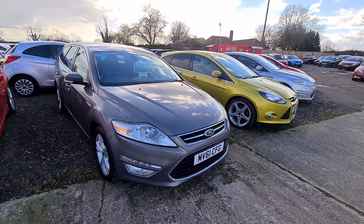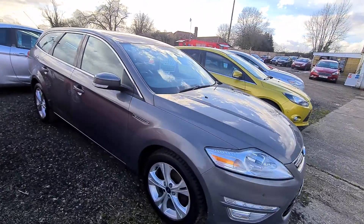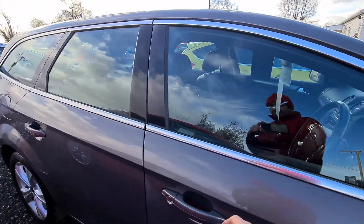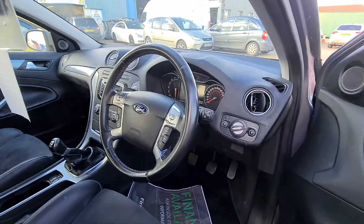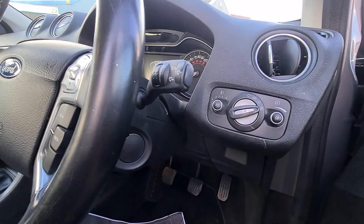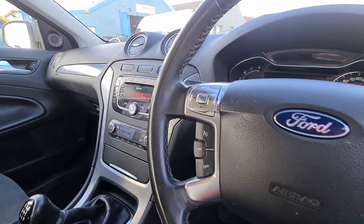It's going to be ideal for big families or tradespeople who need a lot of space in the boot. The bodywork is in very good condition, and being a Titanium X it comes with all the extras like auto lights, wipers, and cruise control.